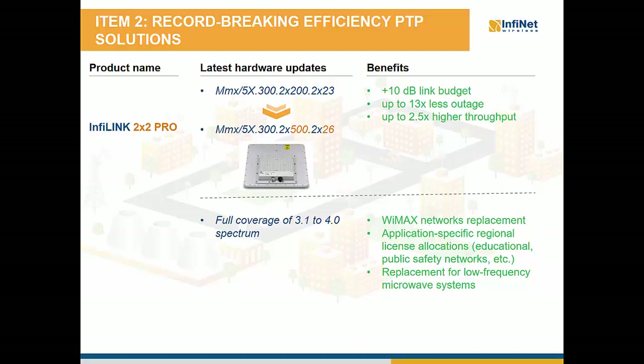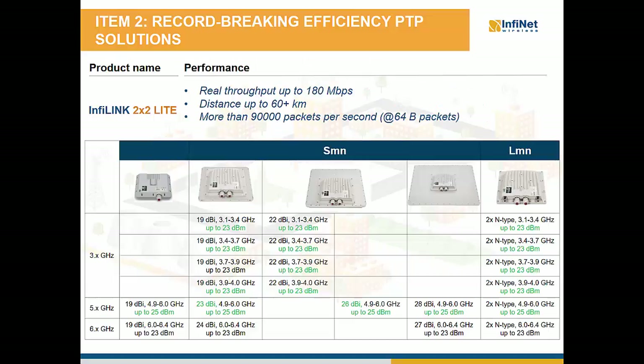Regarding the 3 GHz spectrum, our main purpose was to address the extended range of applications in specific regional license allocations, for example in Latin America for educational and public safety networks, as well as replacement for low-frequency microwave systems. For the light models within InfiLink 2×2 products, the maximum capacity reaches 180 Mbps, but the same suite of networking features is available as in InfiLink 2×2 Pro. Particularities of the InfiLink 2×2 Lite models include lower costs, small form factor for low visual impact deployments, and the pay-as-you-grow concept — you can start with an initial low capex at capacities of up to 8, 20, or 50 Mbps net, and when capacity needs increase, unlock the limitation and go up to 180 Mbps net, requiring only a license upgrade with no further opex.